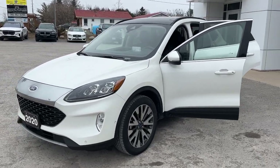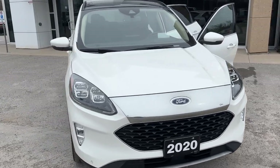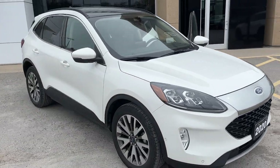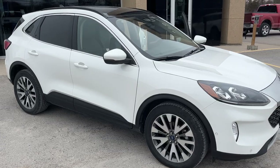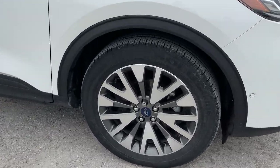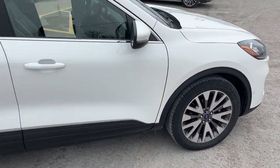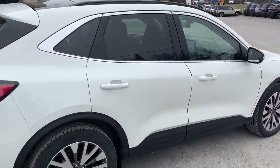2020 Ford Escape Titanium All-Wheel Drive — this one's a 401A package in the Star White Metallic Tri-Coat Paint. Really well looked after Escape; this vehicle was actually sold here new, and the customer got a new Escape. They're rolling on 19-inch aluminum alloy wheels, and this vehicle is powered by the 2-liter EcoBoost engine, so plenty of power here.